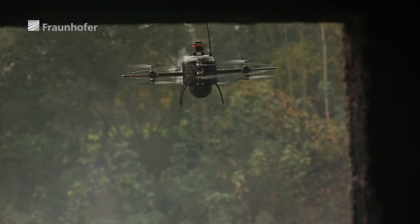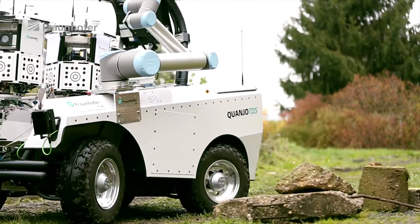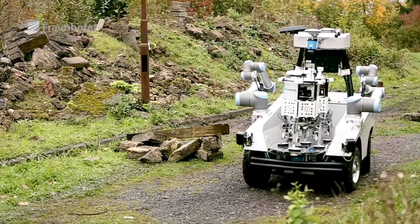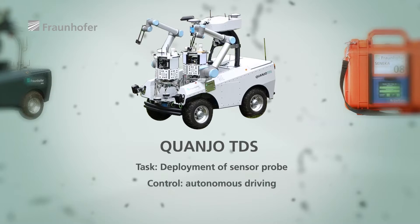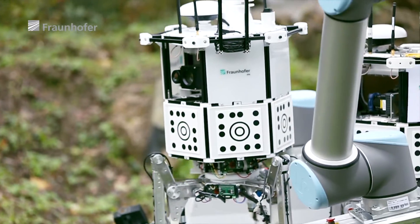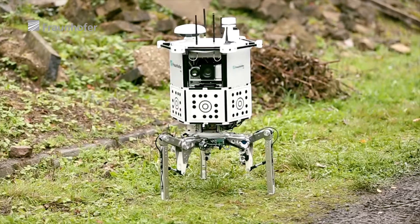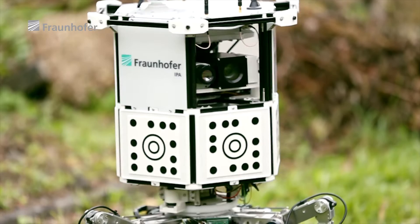This involves placing an appropriate number of ground robots, aerial robots, and additional autonomous sensors at strategic points within the area, in line with the size of the area to be scouted. Autonomous robot vehicles, such as the Kwanjo TDS, distribute high-end sensor probes throughout the disaster region. These probes increase the reception range of the mobile control station, and thanks to an array of sensitive sensor systems, they also detect sources of potential danger and changes in the landscape.